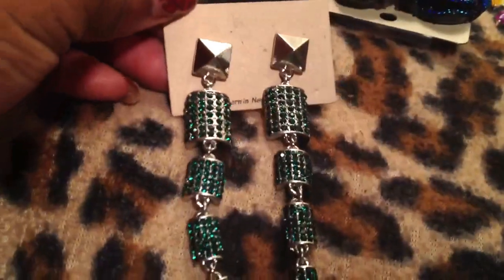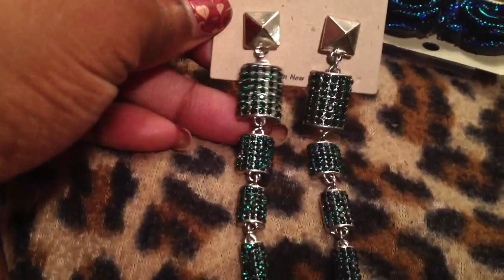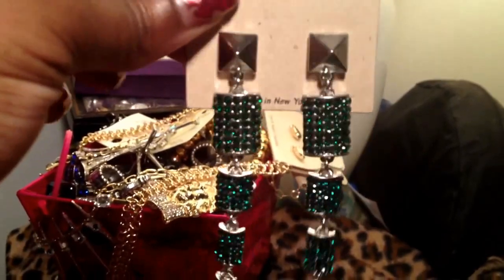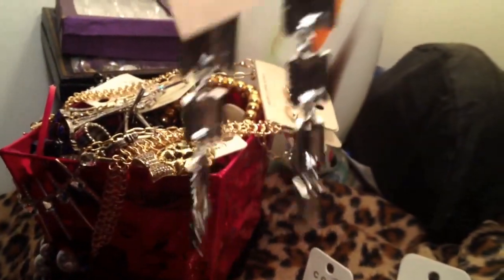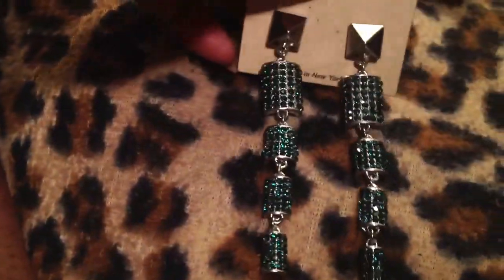Then I have these really pretty earrings here. These are totally covered in green crystals — you can see how pretty those are. We have spikes at the top, pyramid studs. That's the back — solid heavy metal. Gorgeous, gorgeous earrings.